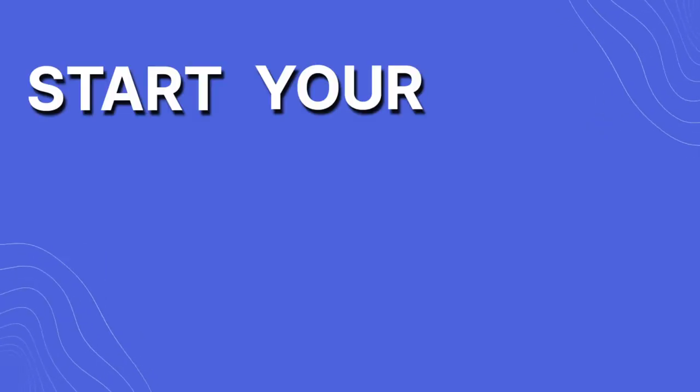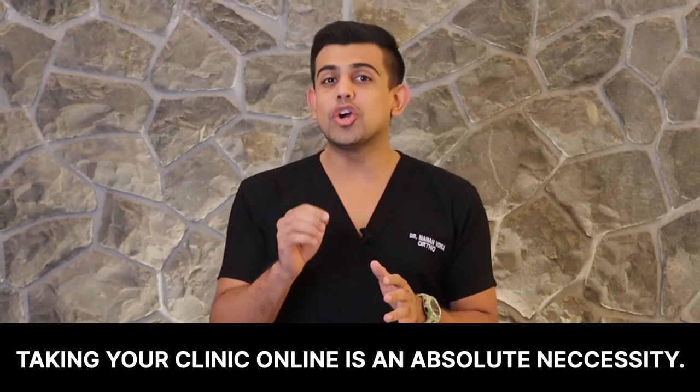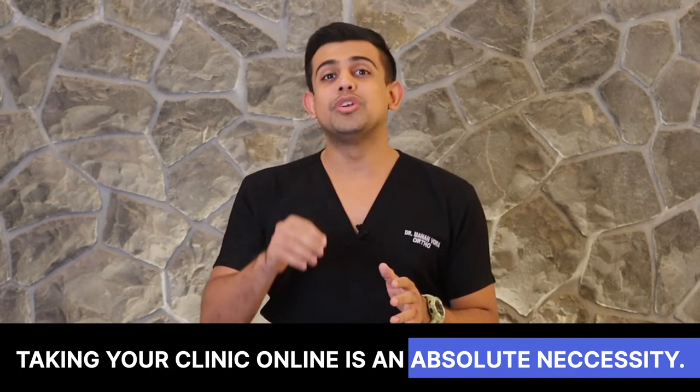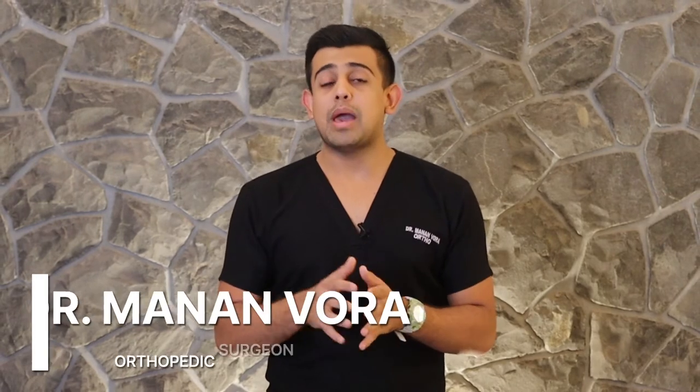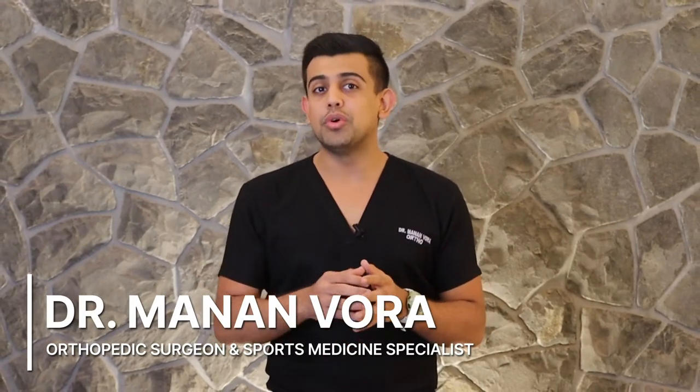Hi guys, if you're a healthcare practitioner and you're looking to start your online clinic or take your existing clinic online, this is going to be the best decision of your life. In this day and age, taking your clinic online is an absolute necessity. I'm Dr. Manan Vora, I'm an orthopedic surgeon and a sports medicine specialist from Mumbai, and by the end of this video, I'm going to tell you how you can take your clinic online.